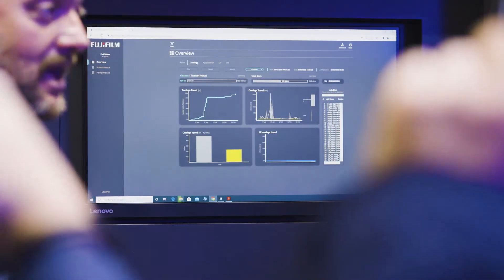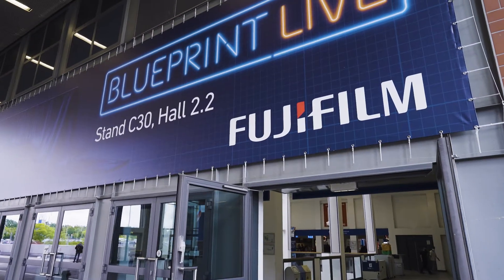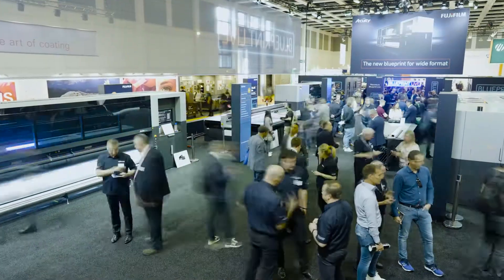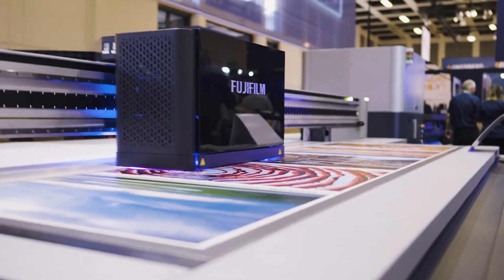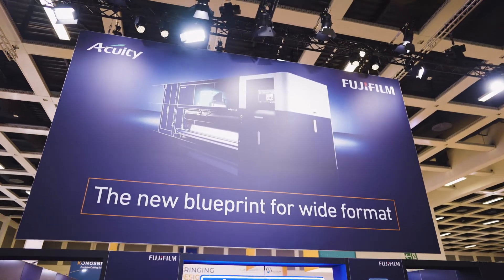We listened to our customers, we listened to our own people, and we listened to product design specialists. The result is a concept we call Blueprint, and what you see before us today on the Fujifilm stand is Blueprint Live — 500 square meters of floor space, six machines, two of which are brand new, never been seen before outside of our own development center in the UK, and one very new Fujifilm.